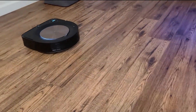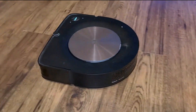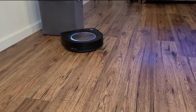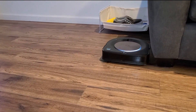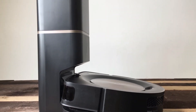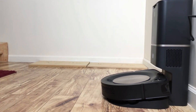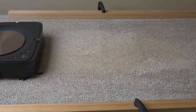The Roomba S9 Plus is equipped with VSLAM Navigation, which creates detailed maps of your home and navigates efficiently while avoiding obstacles. The Clean Base Automatic Dirt Disposal allows the Roomba to empty its dustbin after each cleaning session, keeping your hands clean for up to 60 days. With 40 times the suction power of previous Roomba models, it handles dirt, dust, pet hair, and large debris with ease. The high-efficiency anti-allergen filter captures 99% of pollen, mold, and dust mite allergens. Imprint Smart Mapping lets the robot remember your home layout and clean specific rooms or zones. Dirt Detect Technology automatically identifies high-traffic areas.